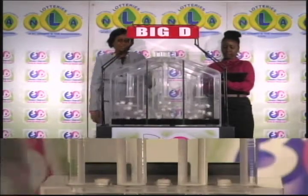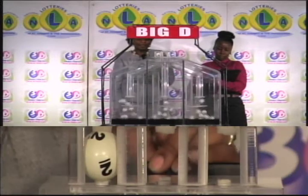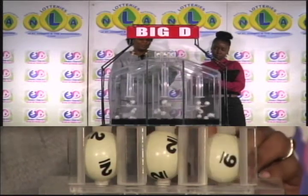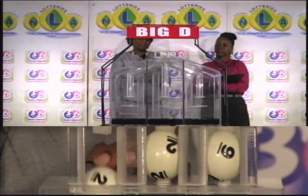We start with the draw for the Big D winning number. The first Big D ball is 2, the second is 2, and the third ball is 9. 2, 2, 9 is the Big D winning number.